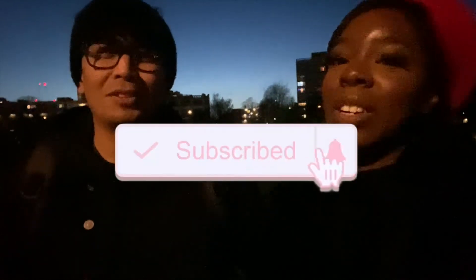Thank you guys for tuning in. Don't forget to subscribe to this channel and also Noel's channel, which is OdysseyNG23. And also don't forget to follow him on social media — I'll definitely link that down below. So make sure you guys check him out. Thank you guys for tuning in and we'll see you next time. Bye!